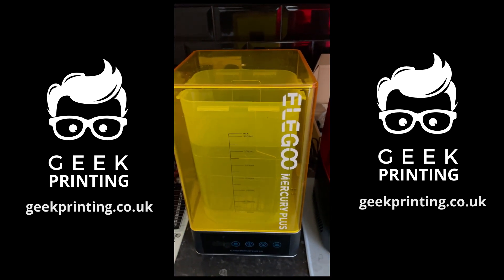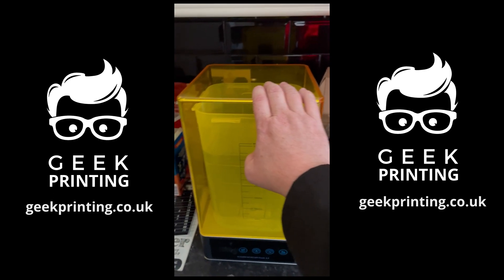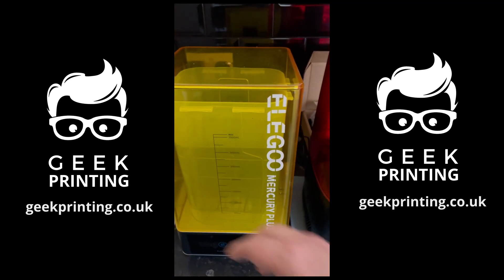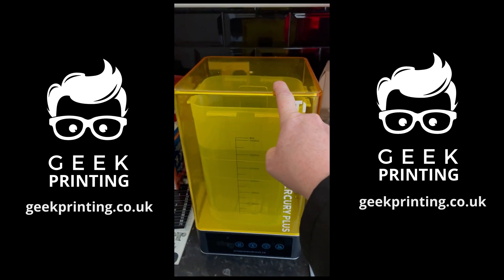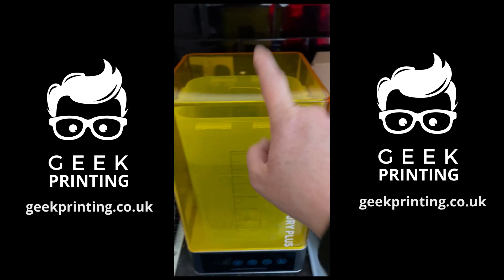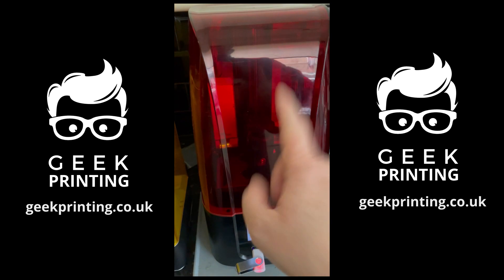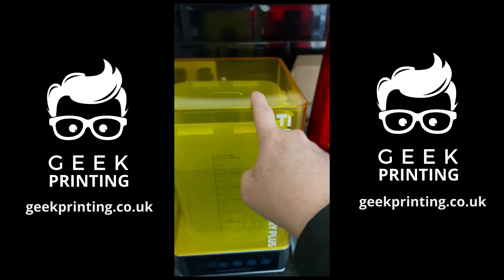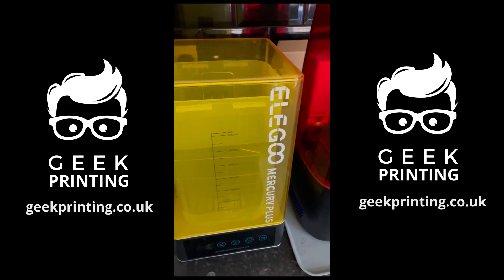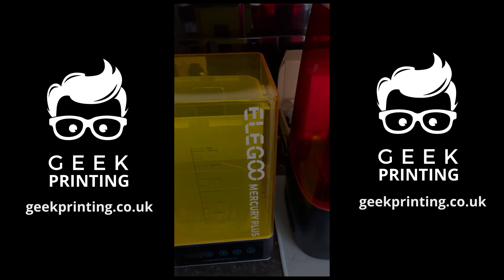Next to the printer we have the wash and cure station. This little unit washes the prints and also cures them. It wasn't strictly necessary — I could have used alcohol in a cup and a UV nail lamp — but I'll tell you, this gets the results you need. If you're going to get a resin printer, I'd really advise getting one of these as well. That's the Elegoo Mars 3 Pro and the Elegoo Mercury Plus, and both are absolutely fantastic.